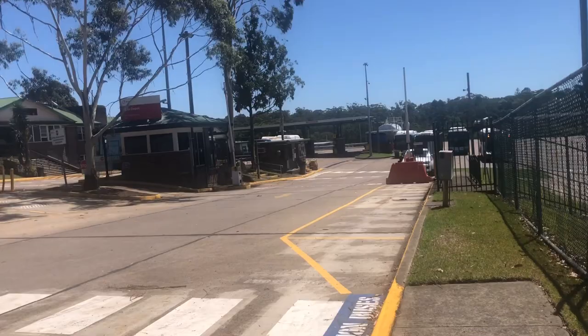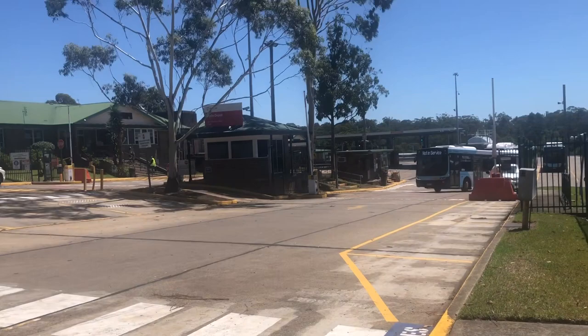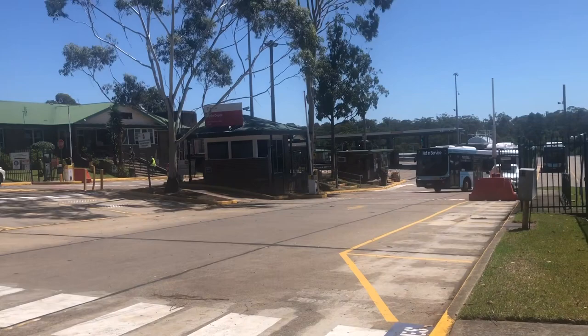And here we have the Volgrim Optimus leaving. I think the chassis is a Volvo B7R or Volvo B8RLE or whatever it is. 3045ST.